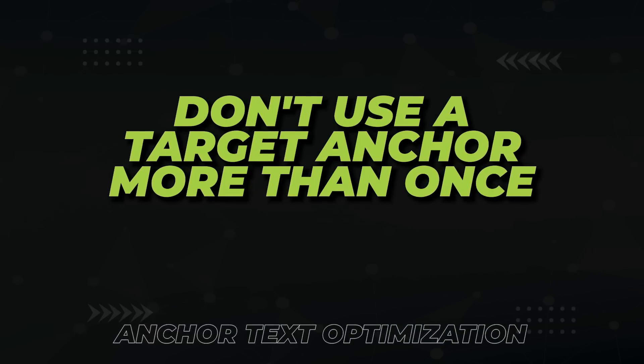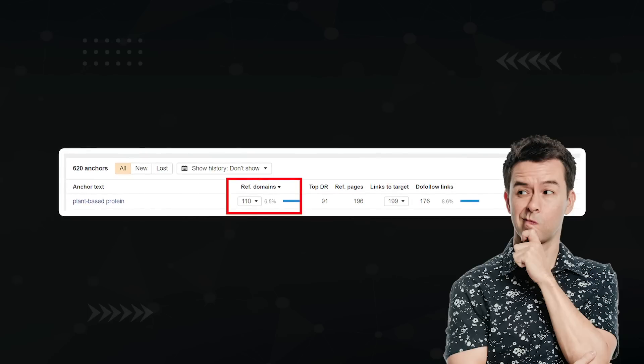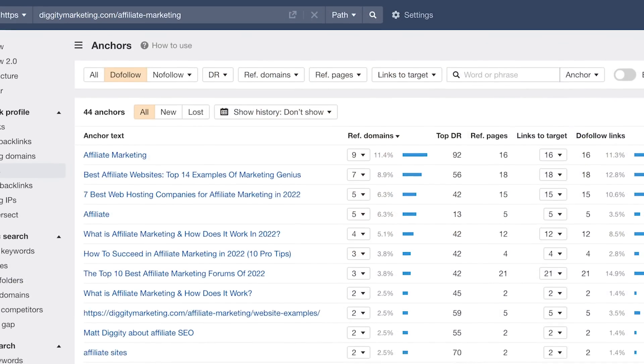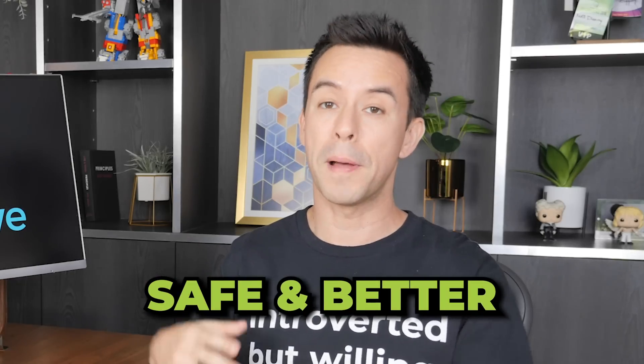Now, even if you have a similar anchor text distribution to your competitors, Google can still penalize you — there are other factors that make your anchor text look unnatural. Here are eight more anchor optimization techniques. The first: don't use the same target anchor text more than once. The whole point is to look natural. How likely is it that 110 different people linking to you use the exact same target anchor? Not very likely at all. So mix it up, use different variations, and don't repeat target anchors — this ensures not only safer, but better results.